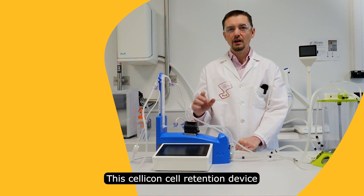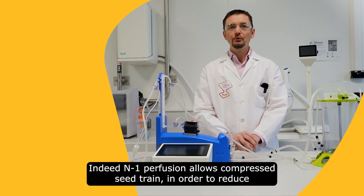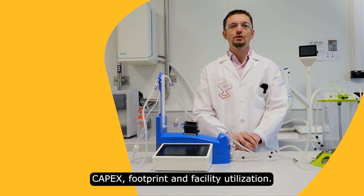The SELICON cell retention device has been designed for N-1 perfusion to intensify the seed train process. Indeed, the N-1 perfusion allows a compressed seed train in order to reduce capex, footprint and facility utilization.